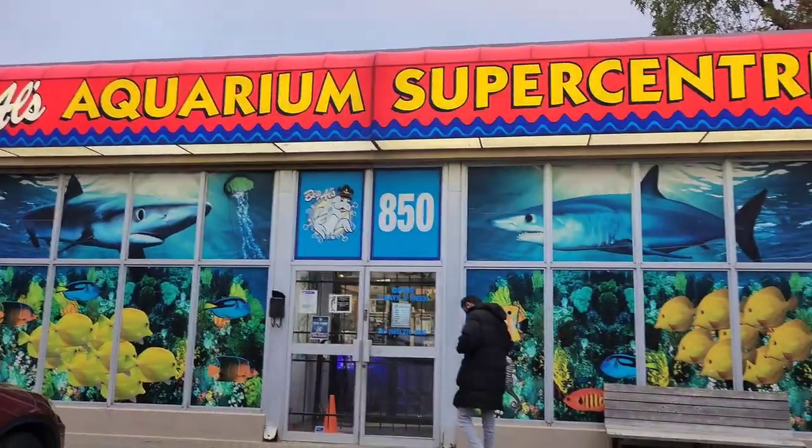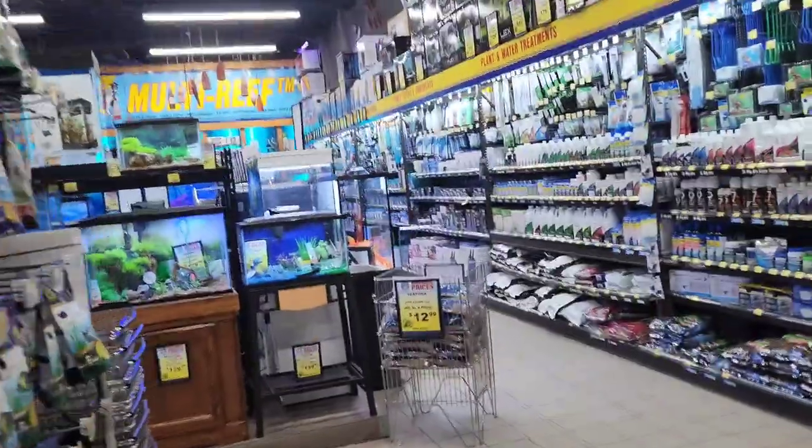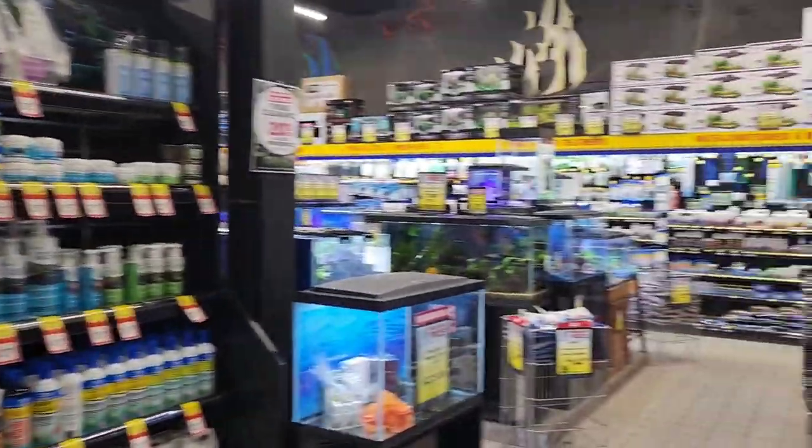Hey guys, welcome back to my channel! This is Pooja and I'm Pravesh. We are at Big Al's Aquarium today — one of the biggest aquarium stores in Toronto. Join us to see what fish we get! Stay tuned, subscribe to my channel, hit that like button, and push the bell icon so you never miss an update.